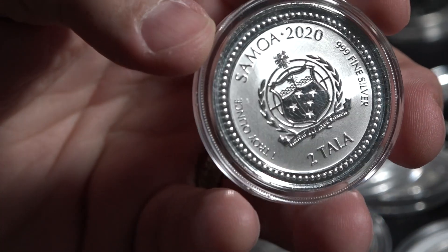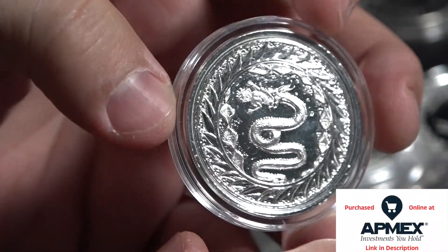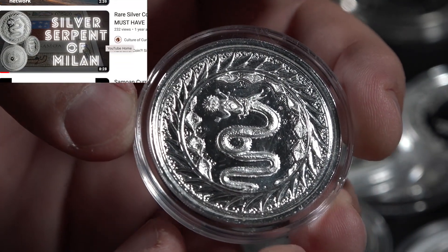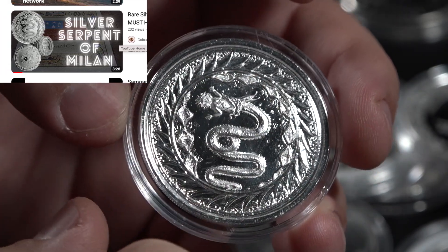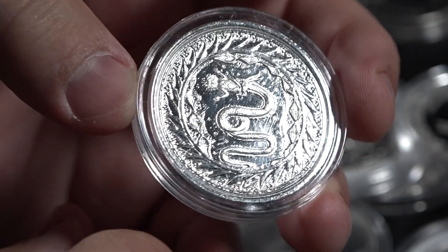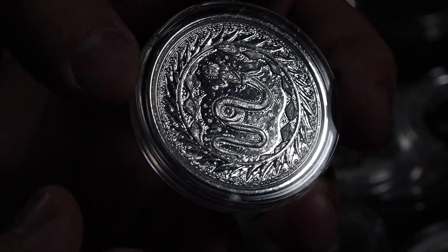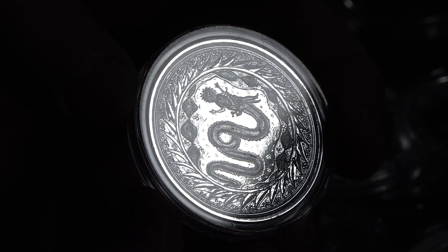This coin is from the nation of Samoa, and it is the Serpent of Milan — yes, Milan as in Milan, Italy. This is a very important sigil, or the heraldry of a particular family in the history of Milan. It highlights that ancient artwork in a very beautiful way. I know it's kind of creepy — you have a giant snake eating a baby — but that's neither here nor there.